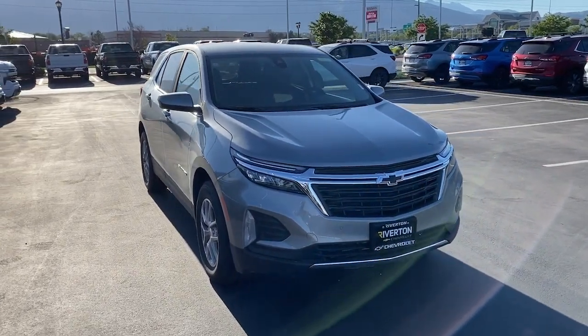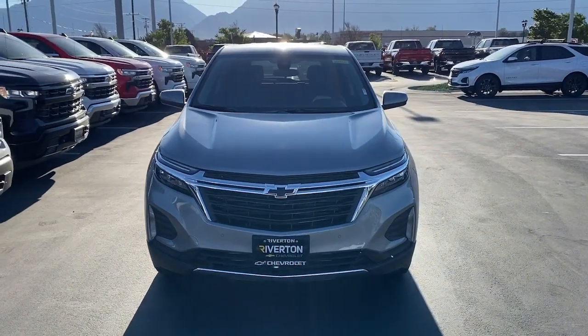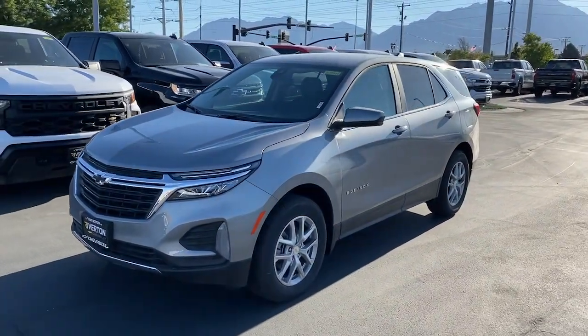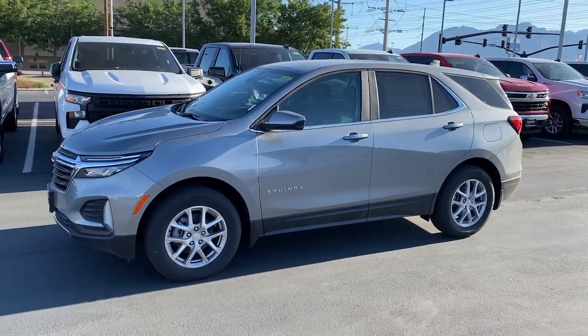Your next car could be the 2024 Chevrolet Equinox — the small SUV with a big spirit of adventure. Passenger friendly, loaded with safety features, and great for hauling cargo, it's an ideal family car.